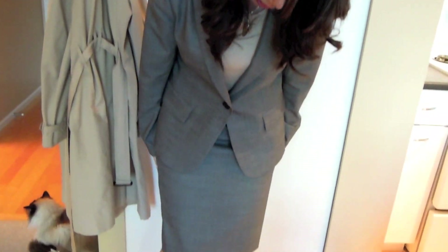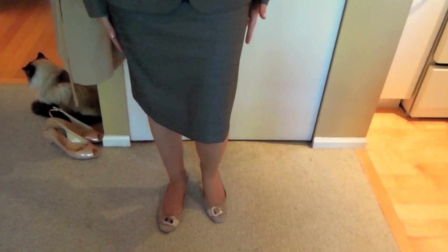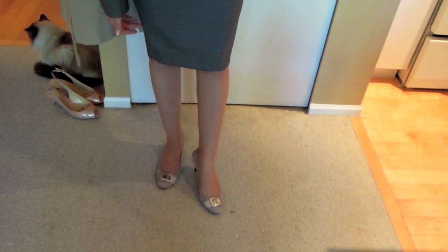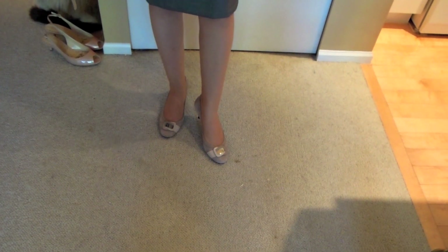The suit has a pencil skirt, but it's not a very tight one — it's a looser cut which makes it comfortable and easy to walk around in.